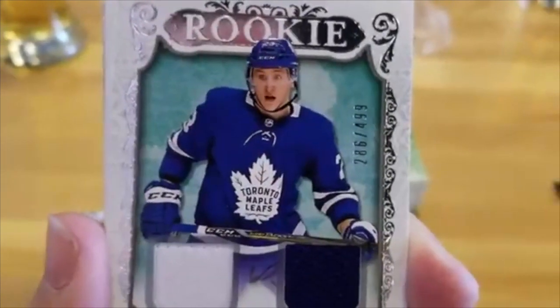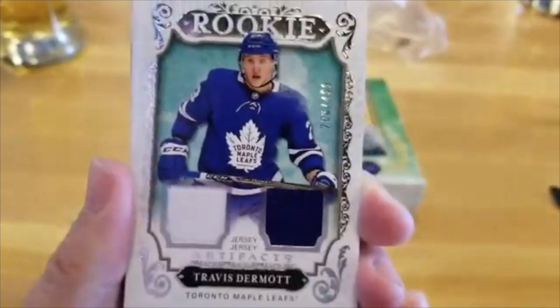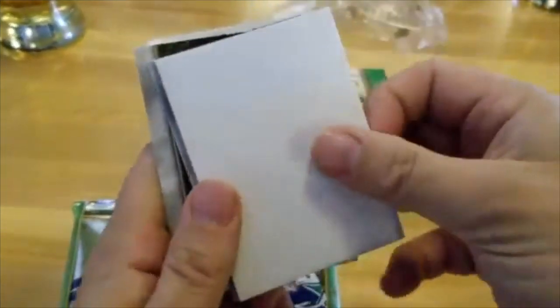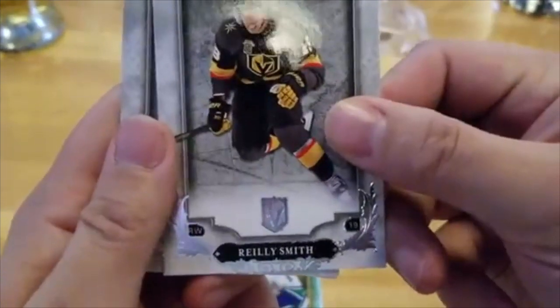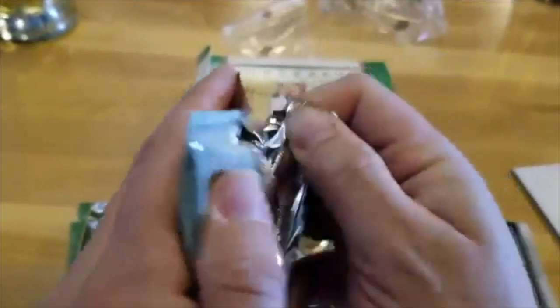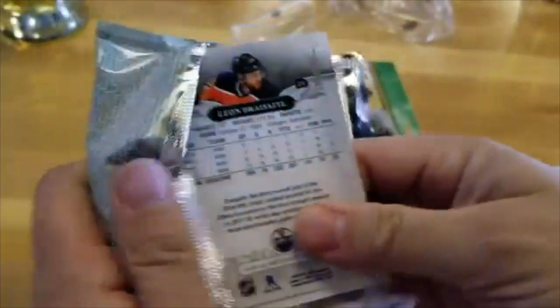Nice. This is numbered 286 out of 499. Toronto Maple Leafs — my favorite team. And Riley Smith, Vegas Golden Knights. Nice hit for the top. Wow, first pack mojo!